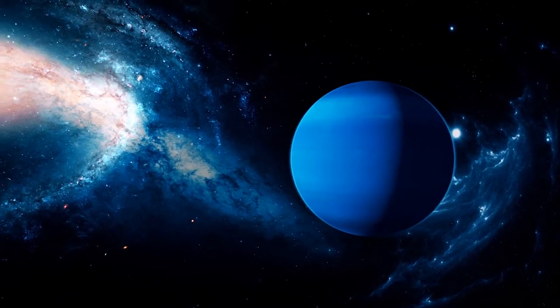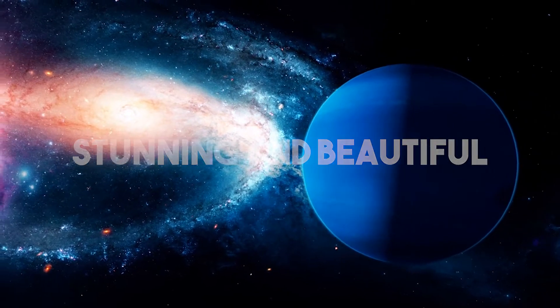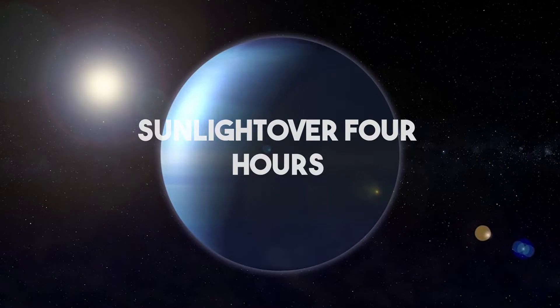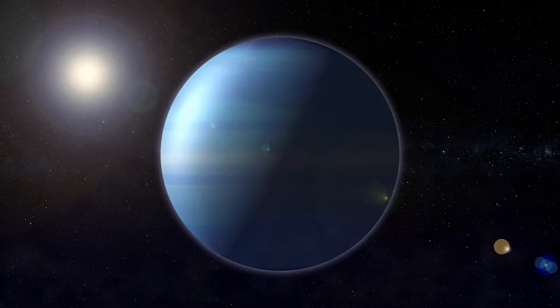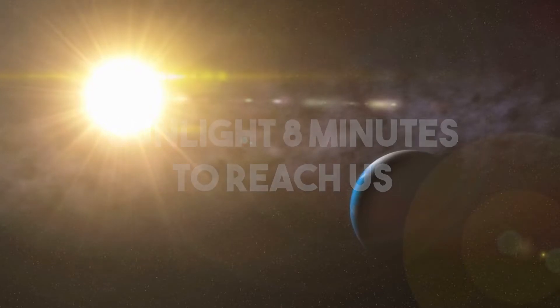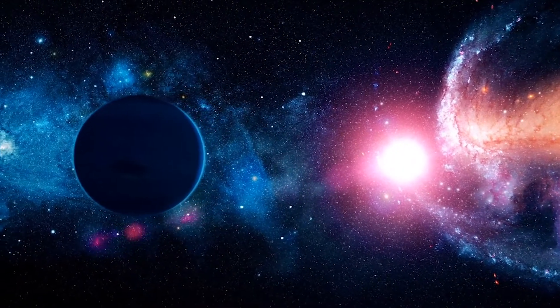It's been decades since we've had a close-up look at Neptune's rings, and they're even more stunning and beautiful than we thought. They are so faint and small that it takes sunlight over four hours to reach them, in contrast to Earth where it only takes sunlight eight minutes to reach us. This is a special event that we won't be able to see again for another 30 years.